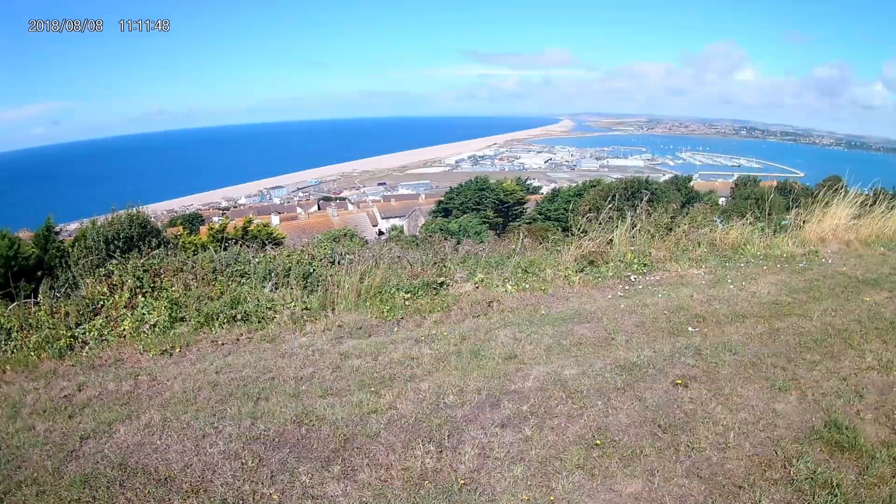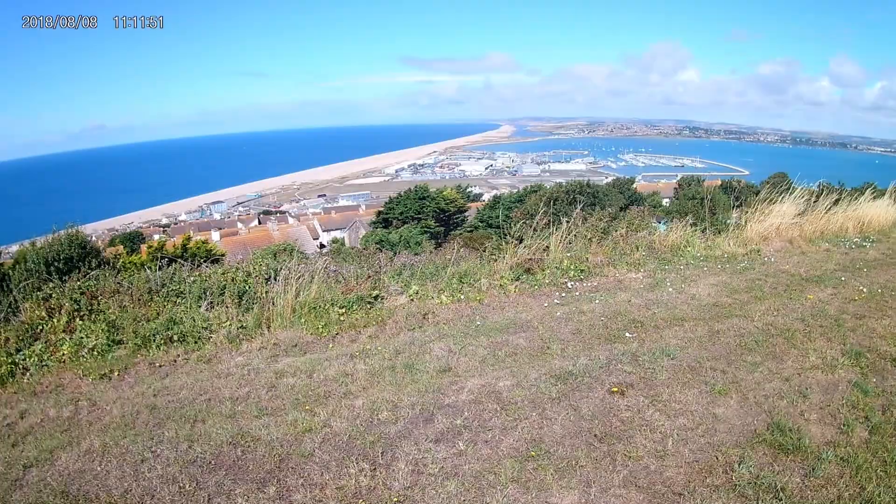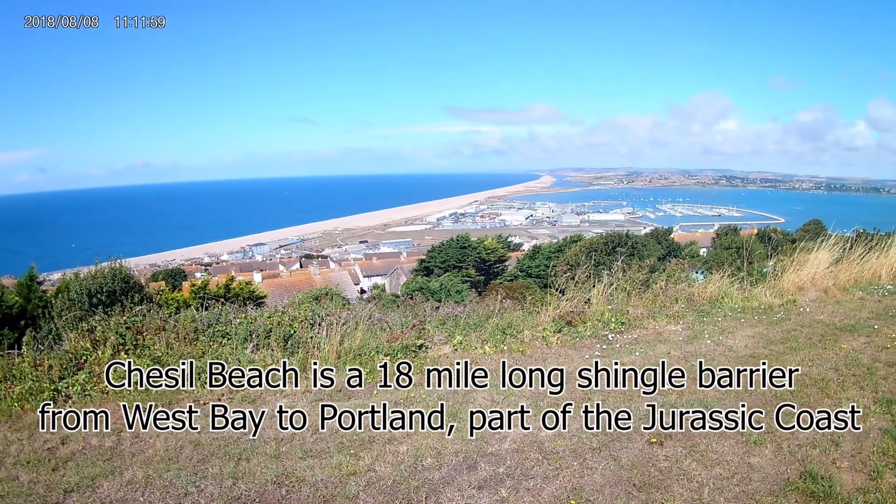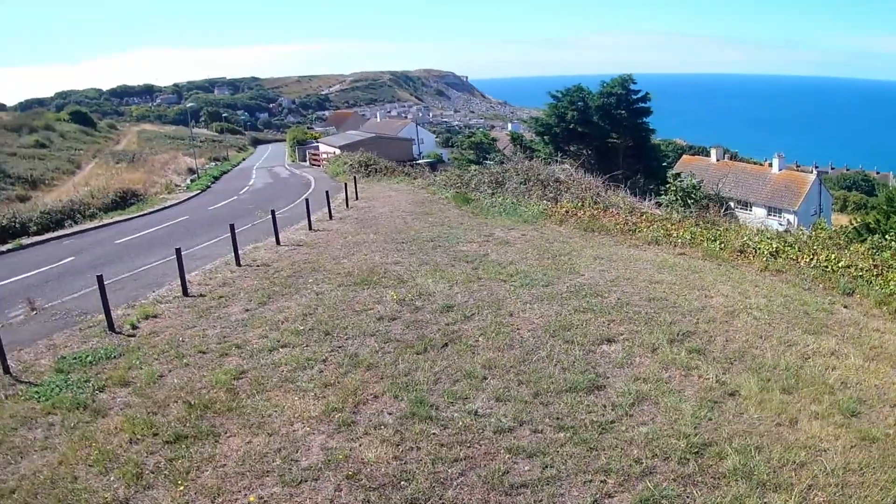Looking over Weymouth Harbour, we can also see Chesil Beach heading on into the rest of Dorset and then Devon, and then we're coming across out of Portland.